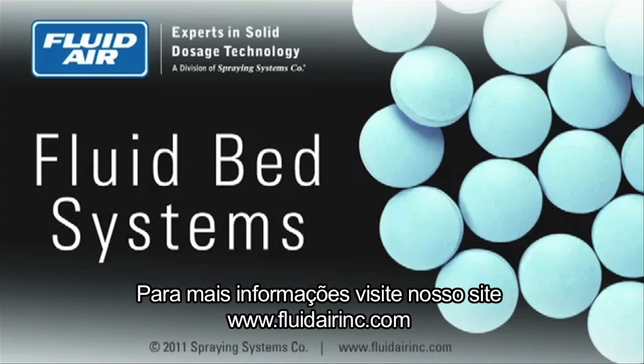For more information, visit our website at www.fluidairinc.com.